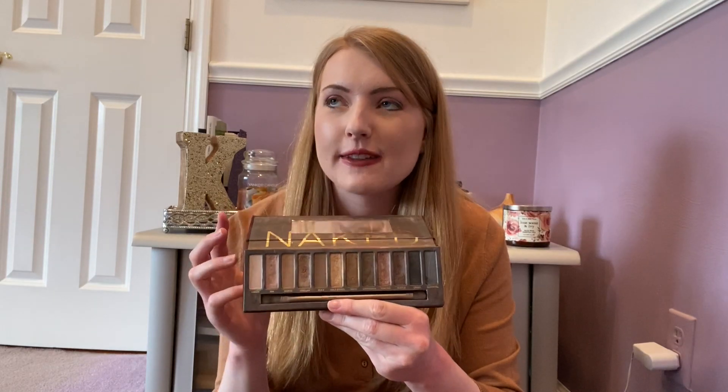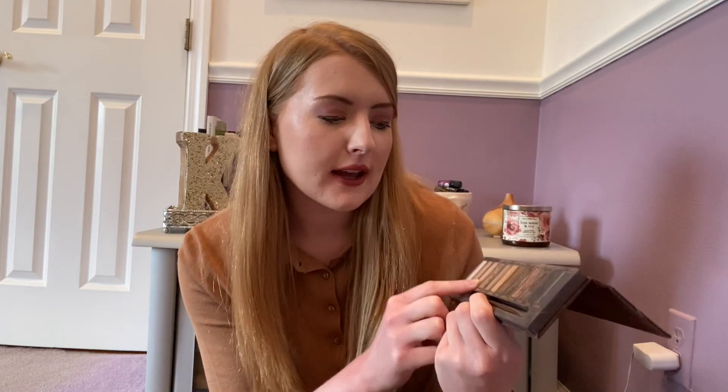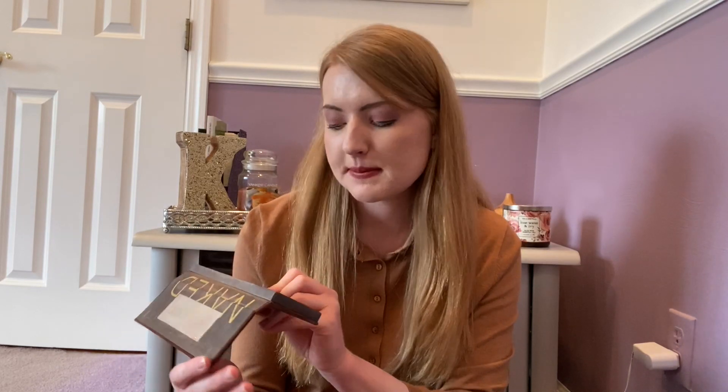I'm just going to pull out my Naked Palette for an honorable mention. I think it's time for it to be retired as it is very dirty and faded. I only hit pan on a few shades even though I've had this palette for three or four years. My favorites were definitely Sidecar and Toasted — I really used to like wearing Toasted and Hustle together. I also like Half Baked for an inner corner or lid shimmer. I don't think I'm going to buy the Naked Reloaded palette; it's too similar to other palettes and doesn't offer me anything I don't already have.